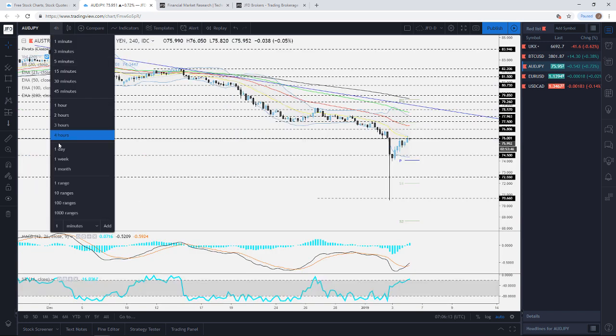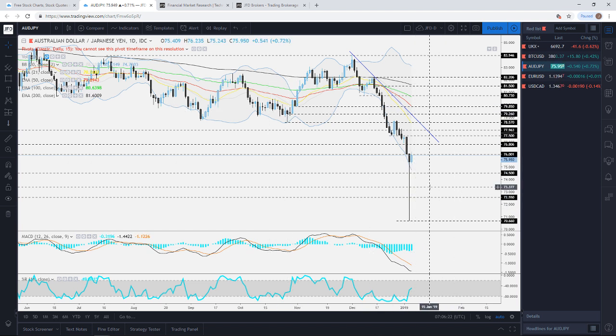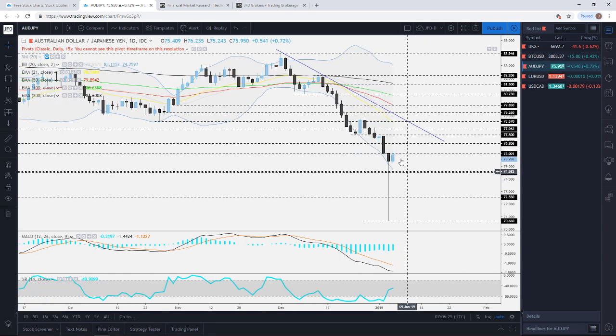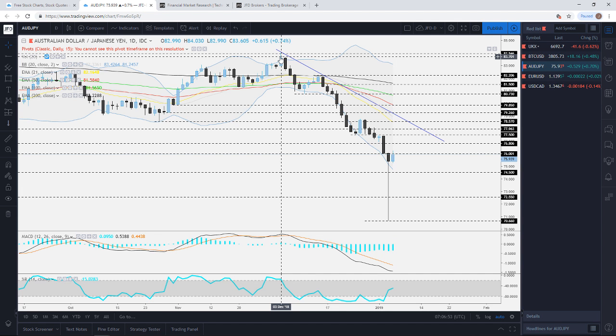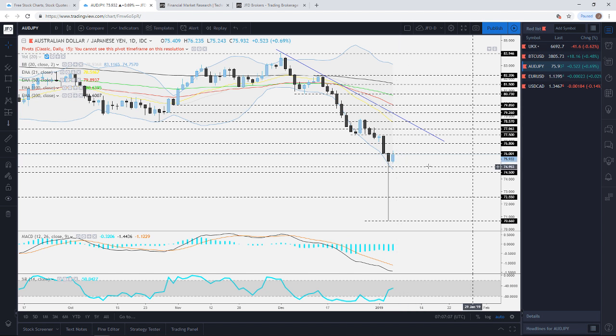Jumping into AUD/JPY now — this one took centre stage yesterday, along with many other yen pairs. Yesterday we were expecting maybe a bit more downside, and you can see it is currently being held at the 76 level approximately. This is going to be the big question, because we are quite oversold here and we could see a bit of correction to the upside. There is a short-term downside resistance line taken from the high of December 3rd, so we could see a climb back up towards a retest of that line.